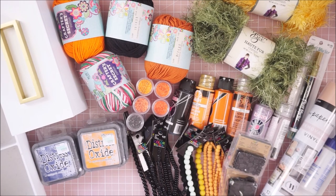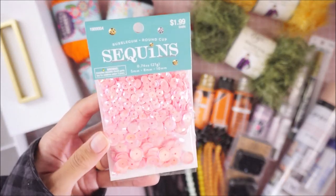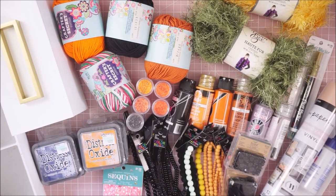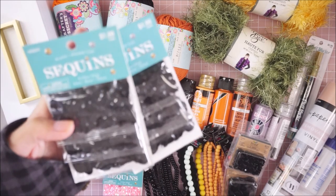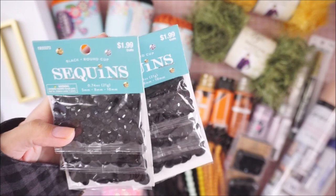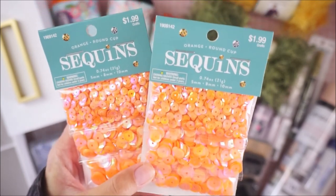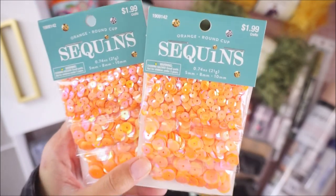I picked up some sequins which were all regular price, but you can't go wrong with their sequin packs because they come with different sizes and they're all a dollar 99. I grabbed a set of pink just in case, two sets of black because I need more black, and two sets of orange — I wish they had more solid colors without iridescent, but they're still cute and I don't have orange like this.